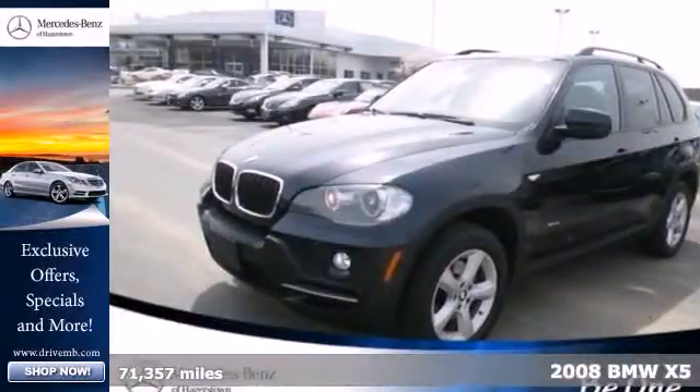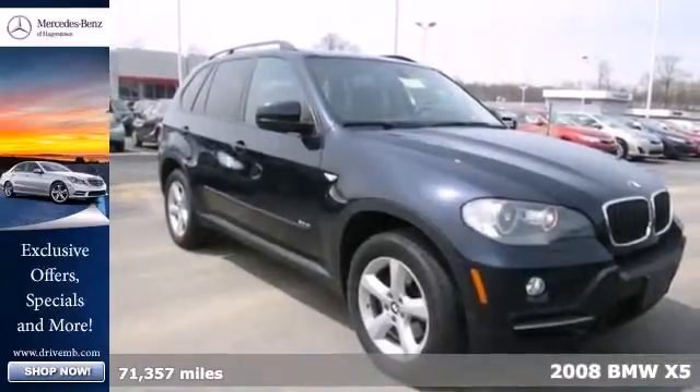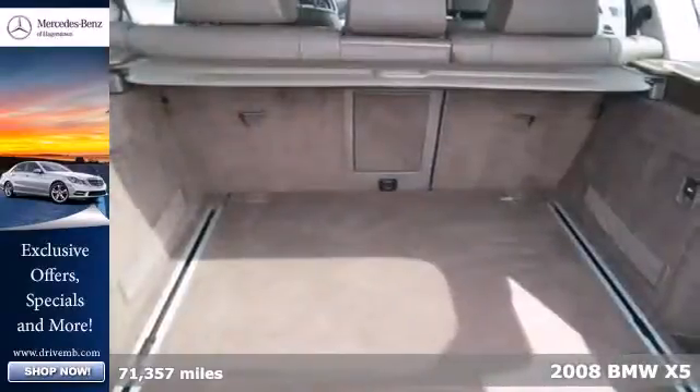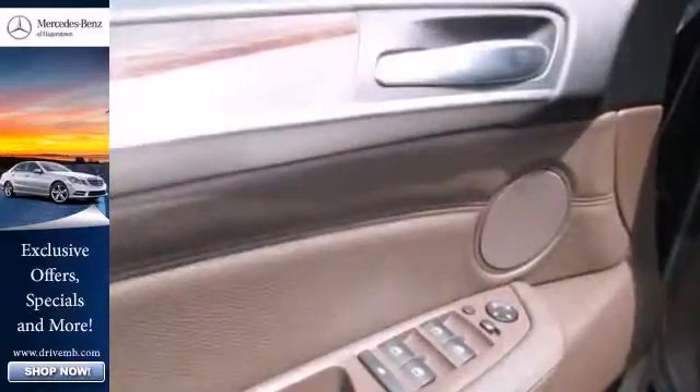Here's a 2008 BMW X5. Standard safety features include speed sensing wipers, child safety locks, multiple airbags, rear disc brakes, and stability and traction control.